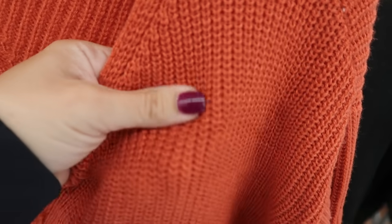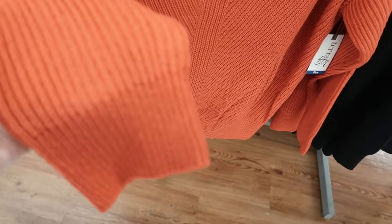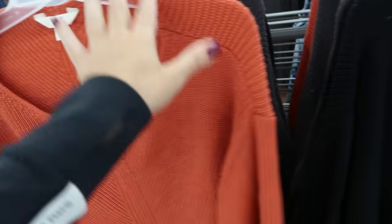New sweater from Terra Sky — V-neck, really nice and soft, good for layering, drop sleeve, ribbed with a longer length. Comes in orange, black, and gray.